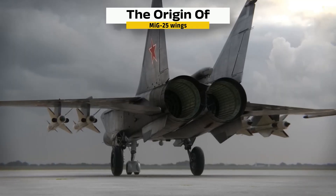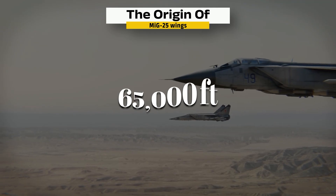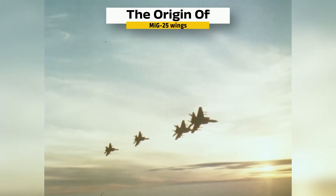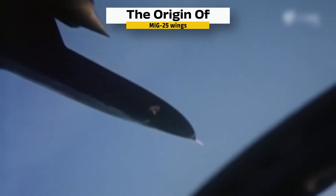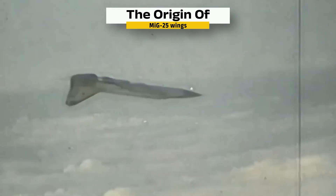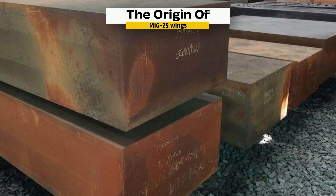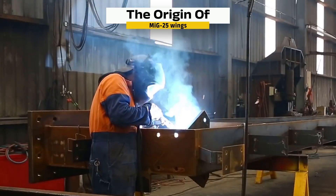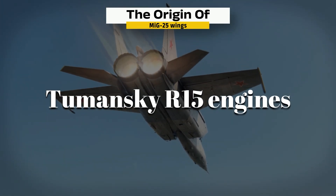The MiG-25 wings reflect a ruthless design brief: intercept bombers and reconnaissance jets above 65,000 feet at Mach 3, and produce them in large numbers. This was more about survival — the United States was flying spy planes like the SR-71 Blackbird, too fast and too high for any Soviet missile to catch. The only way to stop them was to go faster. Soviet industrial capacity seldom allowed for titanium-intensive construction, so welded stainless steel was the only viable path. It allowed quick production, easy field maintenance, and resilience under thermal duress. The massive Tumansky R-15 engines delivered raw thrust; the steel wings provided heat resistance.